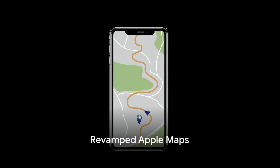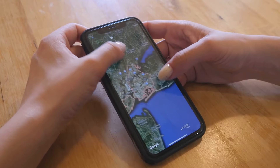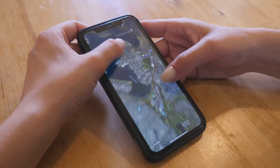Next up, we have the revamped Apple Maps. With highly detailed maps and custom guides, you'll never lose your way. Whether you're exploring new cities or navigating your local neighborhood, Apple Maps is your reliable companion.